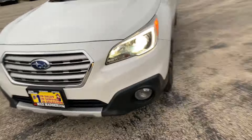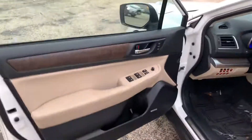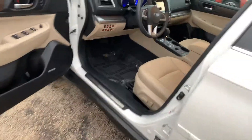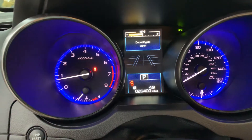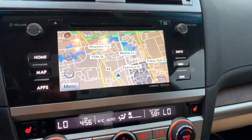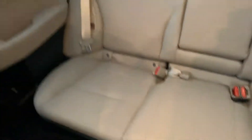Let's get inside of it. Nice beige interior, it's clean. It does have a clean Carfax. As I said, about 26,400 miles. It does have navigation, sunroof, and back seats that do have heated seats back here.